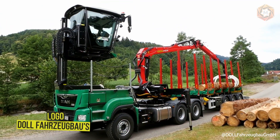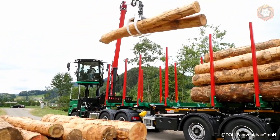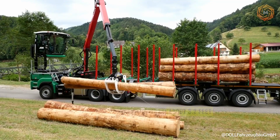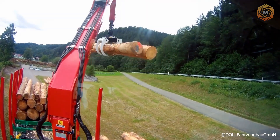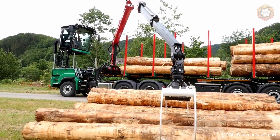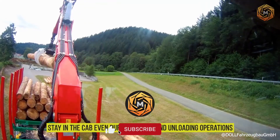It looks like an ordinary man-truck, but its panoramic cab can not only turn 300 degrees, but even rise to a height of about 3.2 feet. Dol Farg Zubao's Logo Series vehicles are designed for collecting, loading, and transporting wood. Such a raised rotating cab allows the operator to stay in the cab even during loading and unloading operations.